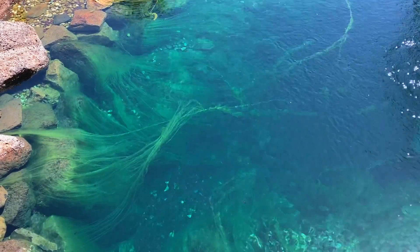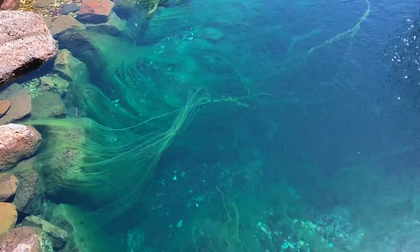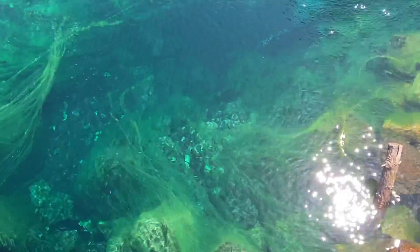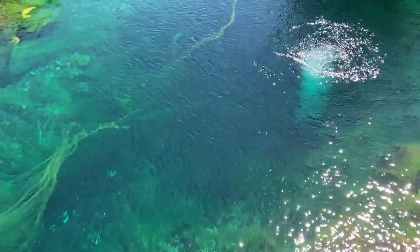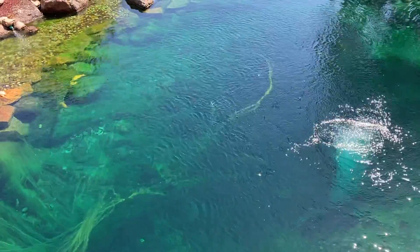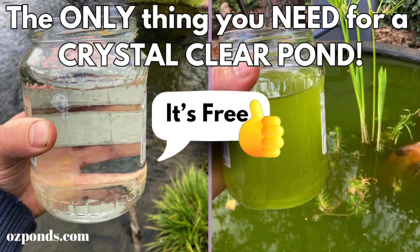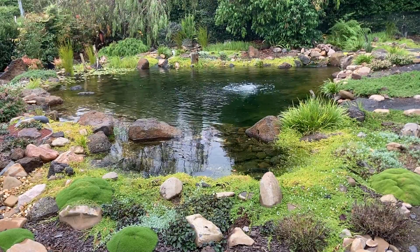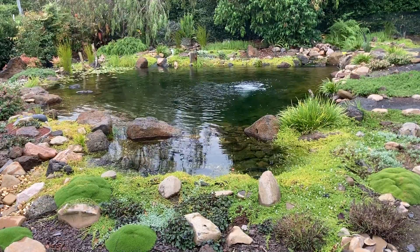Algae will often be a major problem in new ponds and ponds that have poor filtration. This is because new ponds and ponds without proper filtration will be lacking in good bacteria and micro-fauna that help process the nutrients algae feeds on. If you don't know about the role of bacteria in a pond, you really should check out a video I recently published — I'll put a link to it in the description.